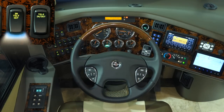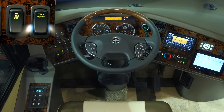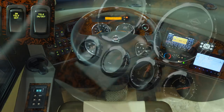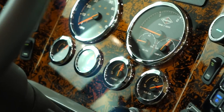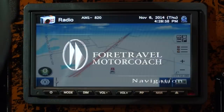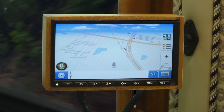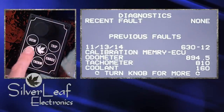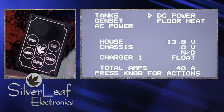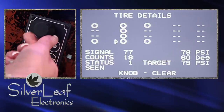The Realm also features a power tilt and telescoping wheel, custom painted dash panels, a touch screen navigation system with driver and passenger side monitors, and a silver leaf driver's information center, where the driver can monitor many of the Realm's functions at the touch of a button.